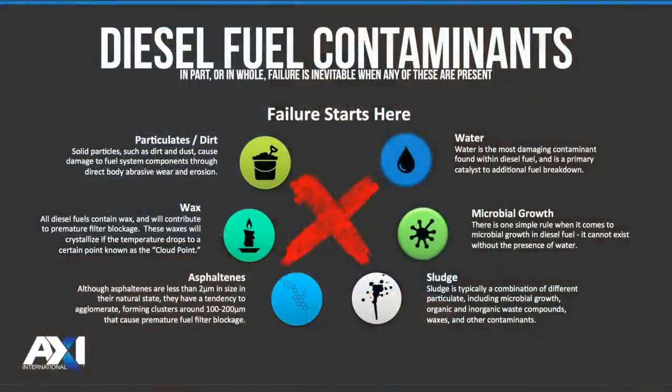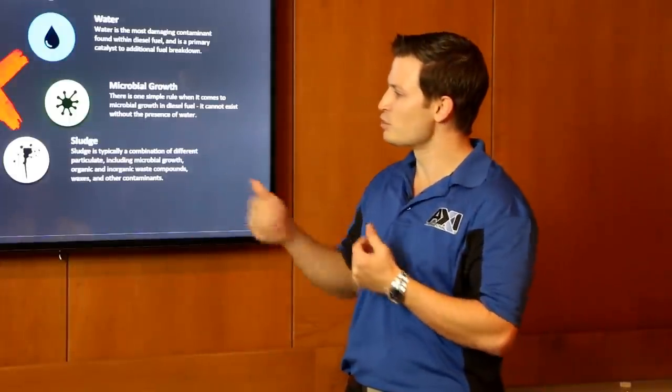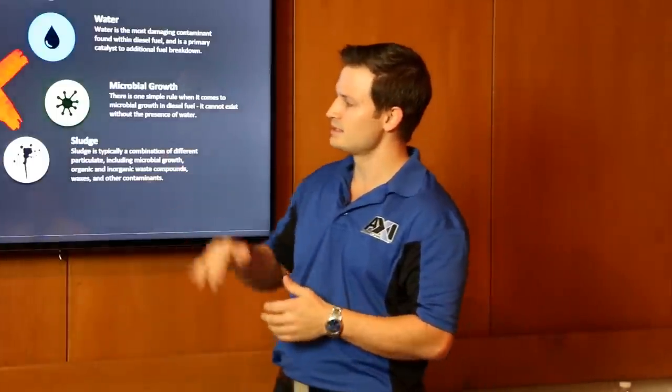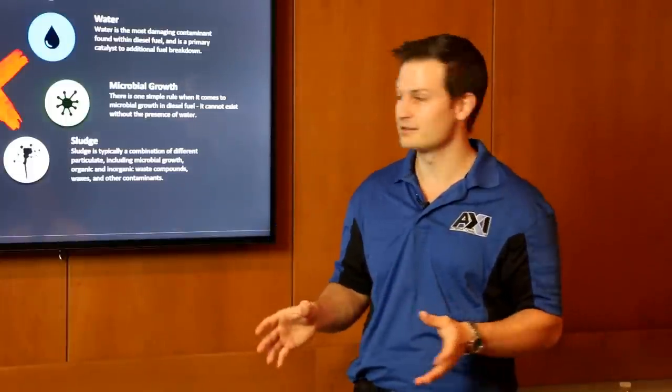Asphaltenes are very large hydrocarbon particles that come from a barrel of crude. They're present in natural crude, but during distillation into the hydrocarbon fuels we use, the majority are removed. You may see some through the transportation process as fuel moves from refinery through distribution points to your tank, but normally not a big problem in the US — more common in third-world countries. Waxes aren't a problem for your engine since they melt, but they're a problem for your filter — they're very long hydrocarbon molecules that stick together and plug your filter up.